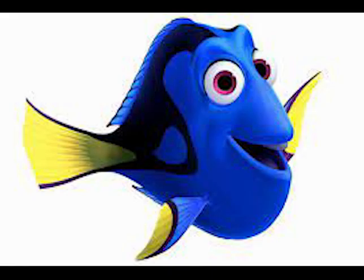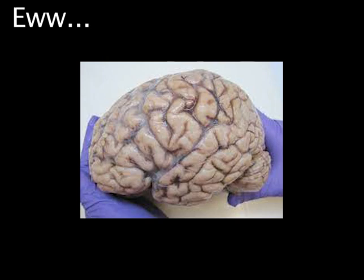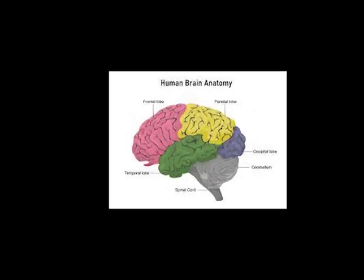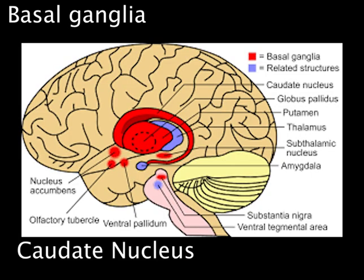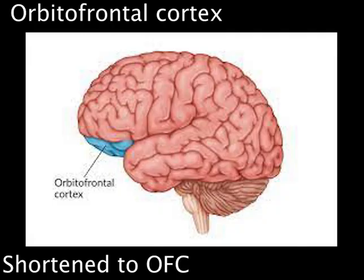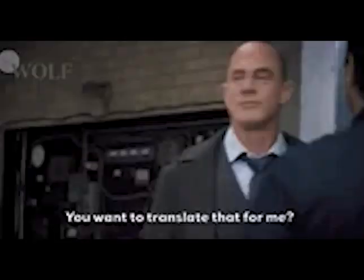Biological explanations also include the actual structure of certain brain areas. In the frontal lobe of our brains lies the basal ganglia, which contains the caudate nucleus. There is also the orbitofrontal cortex, which sends worry signals to the thalamus whenever it detects some sort of danger, and the thalamus translates this signal into emotional worry.